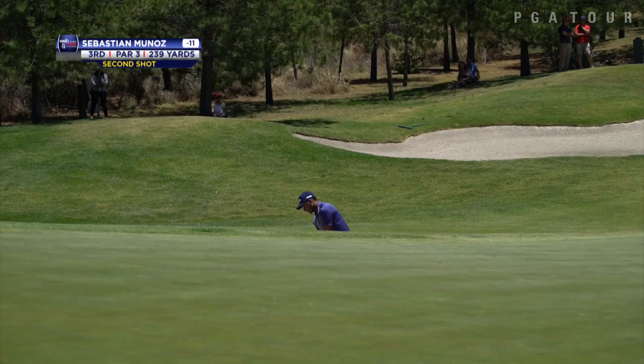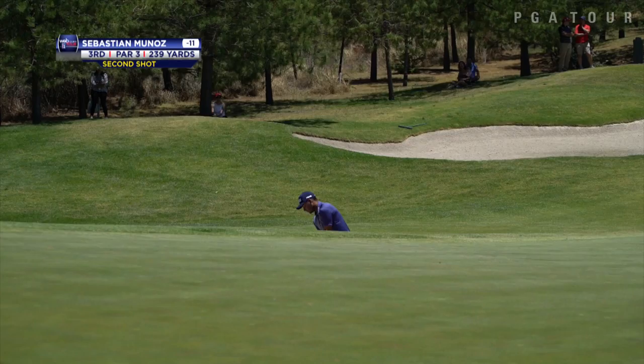Ted Potter looking at a 19-footer there on 14. He had the clubhouse low 66 on Sunday.